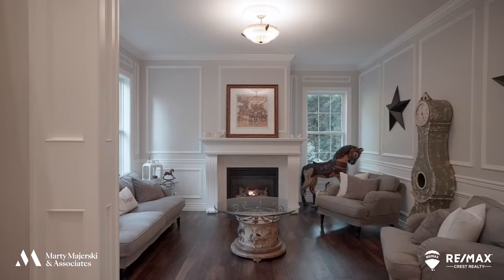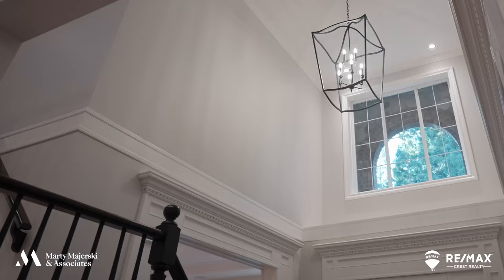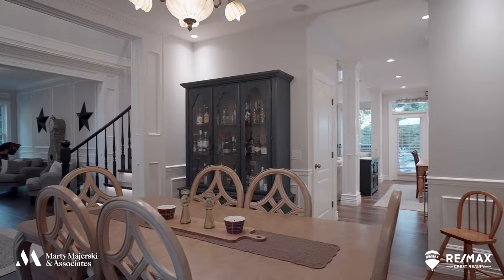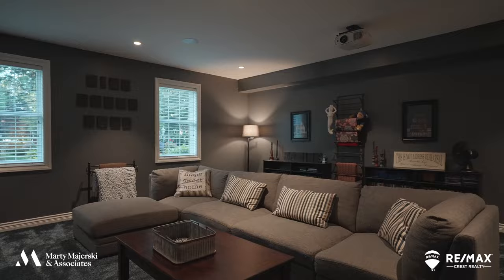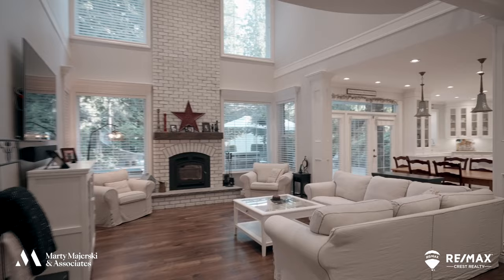From the moment you set foot inside this home, you will notice the elegance and unparalleled attention to detail in the finishings. The main floor features a grand double-height entrance, a formal dining room with a wet bar, a large media room that's perfect for cozying up with the family, and a double-height family room with a floor-to-ceiling real wood-burning stove.